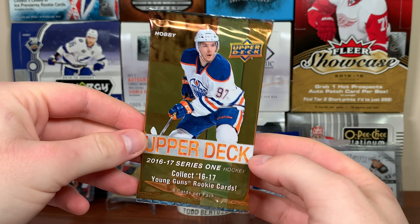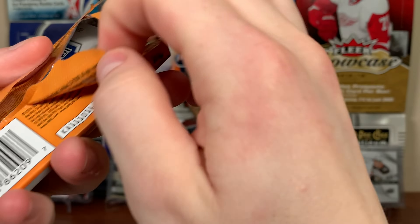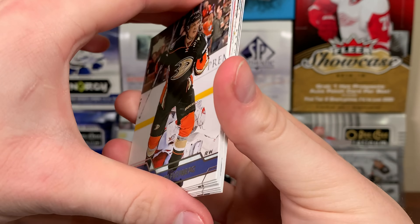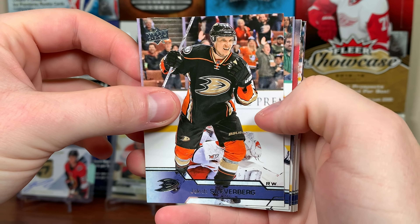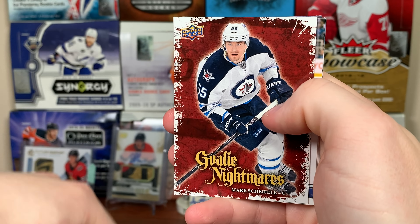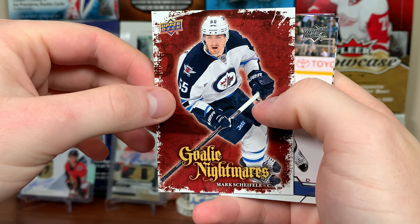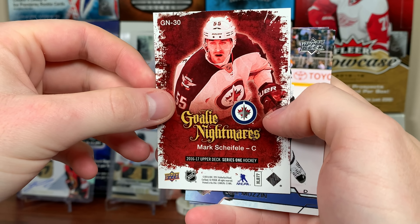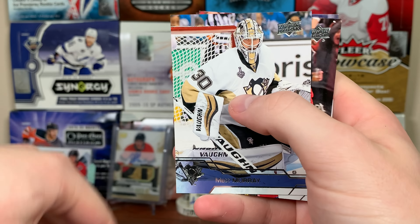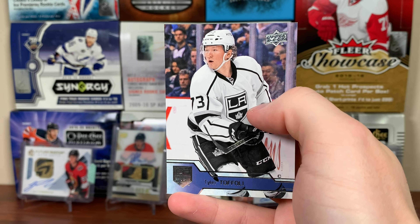Now 16-17 Series 1 hobby pack — still hunting Austin Matthews, haven't pulled one. Looks like we got one of those Goalie Nightmares inserts: Jacob Silverberg, Alex Pietrangelo, Tobias Enstrom, and Mark Giordano on Goalie Nightmares. Pretty plain insert — just a filler. Also Jake Muzzin, Matt Murray, Ovechkin, and Tyler the Foley.